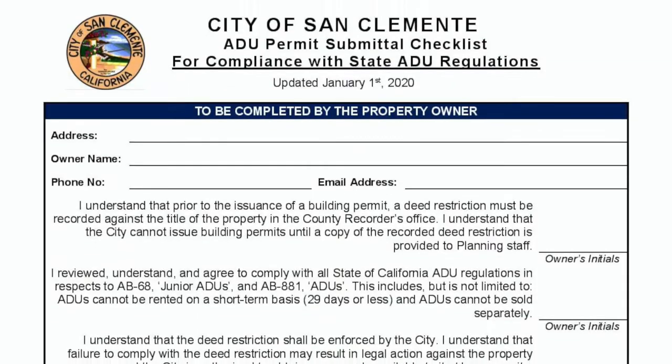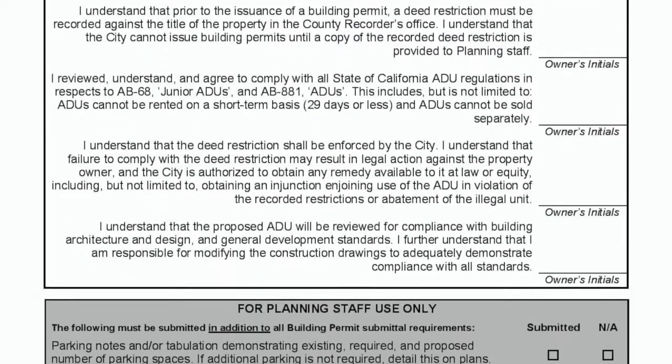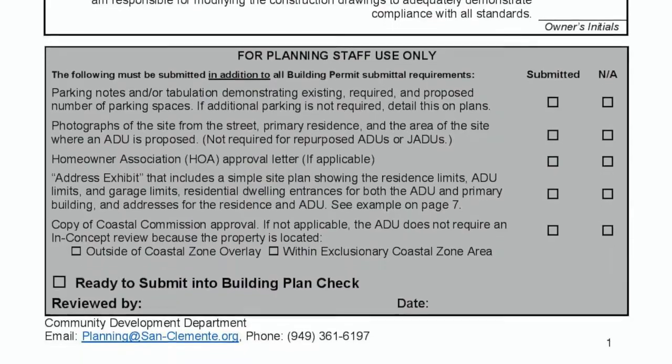And what this law says is that cities and HOAs cannot make it unreasonably difficult for a homeowner to do so. You've got to meet some minimum setbacks from the primary structure and lot setbacks, but I actually went up to our city of San Clemente and got a packet, and they're happy to issue permits and allow homeowners to build these so long as they meet the setbacks and it's built properly. They are not making it tough for people to build these Accessory Dwelling Units.